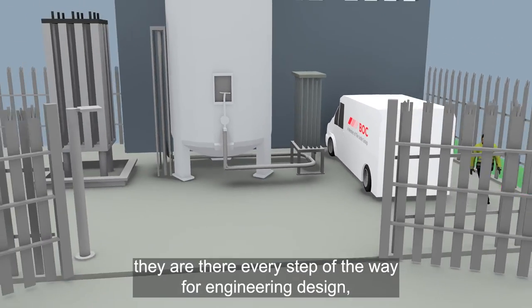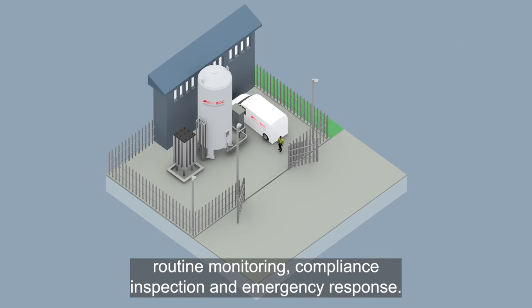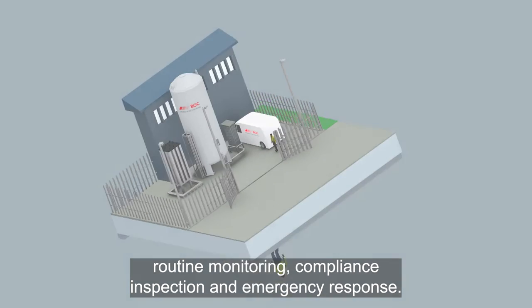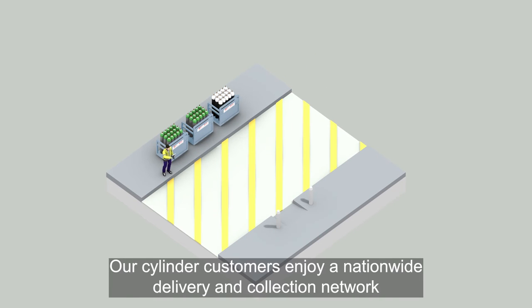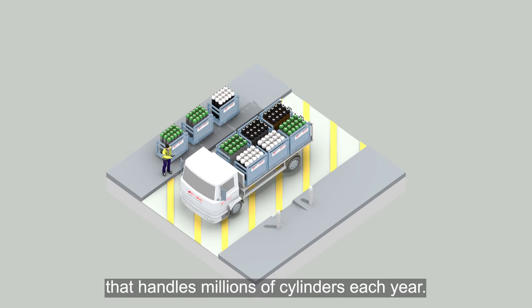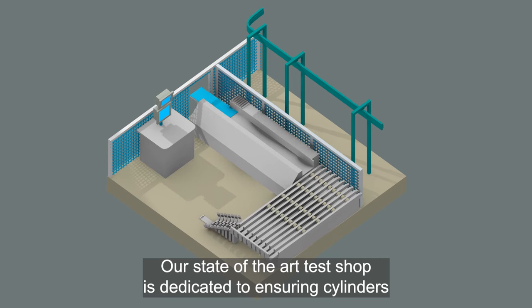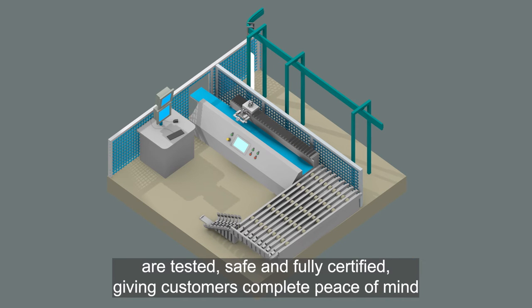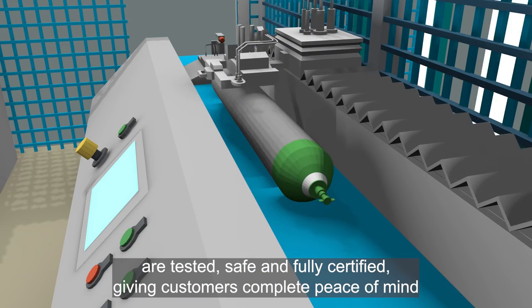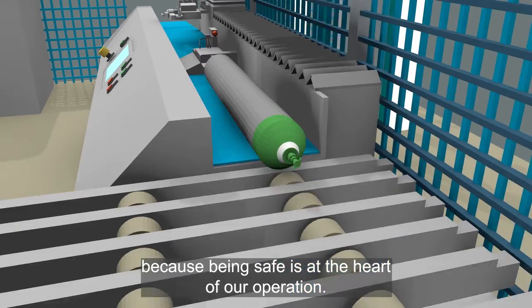They are there every step of the way for engineering design, routine monitoring, compliance inspection and emergency response. Our cylinder customers enjoy a nationwide delivery and collection network that handles millions of cylinders each year. Our state-of-the-art test shop is dedicated to ensuring cylinders are tested, safe and fully certified, giving customers complete peace of mind, because being safe is at the heart of our operation.